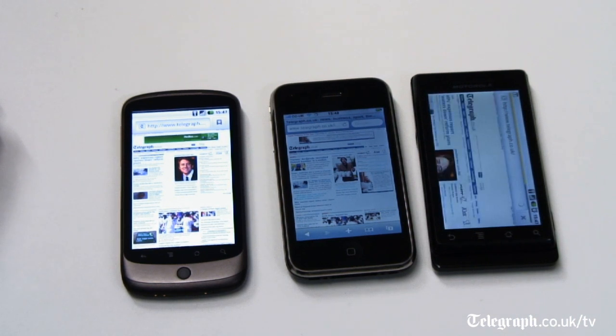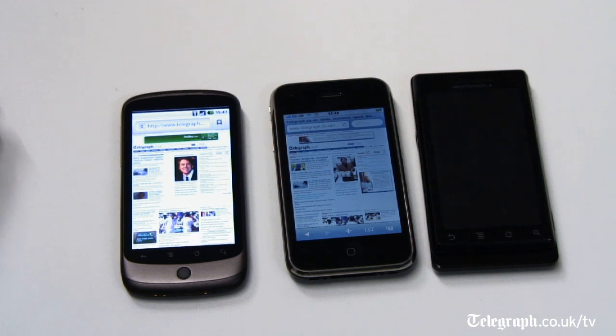The Nexus One has, as you can see, beaten the Milestone by quite some distance, which has finally loaded up the Telegraph homepage only slightly before it went to sleep.